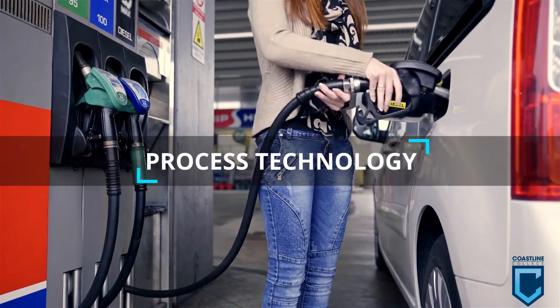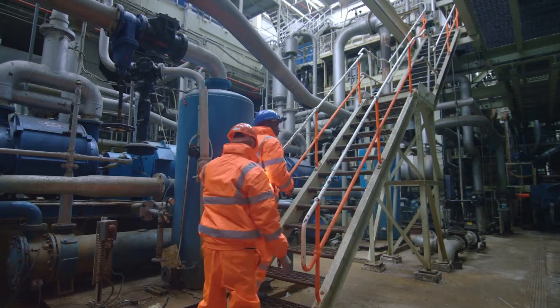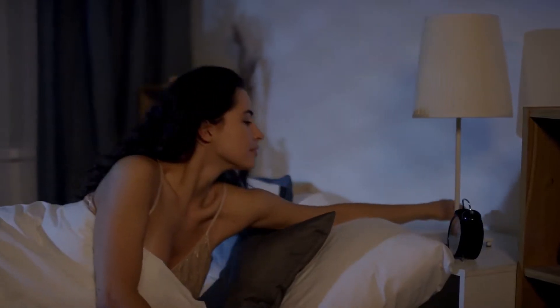It's easy to take for granted day-to-day tasks like putting gas in your cars or changing the oil. The process technology industry involves all aspects of chemical processing, which provides us with oil, water, and power utilities.